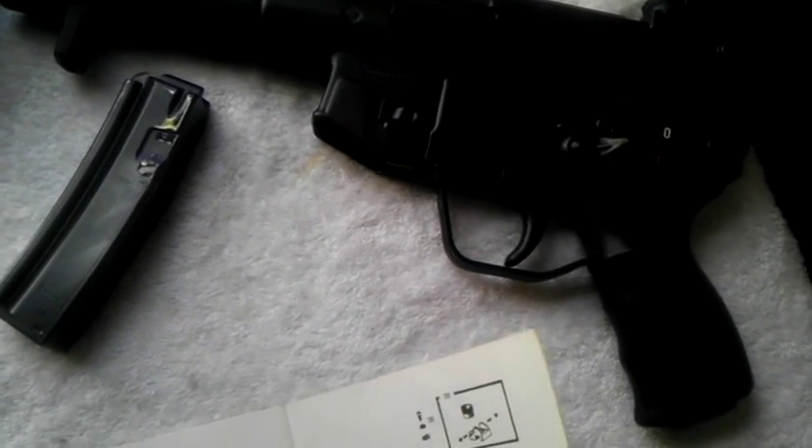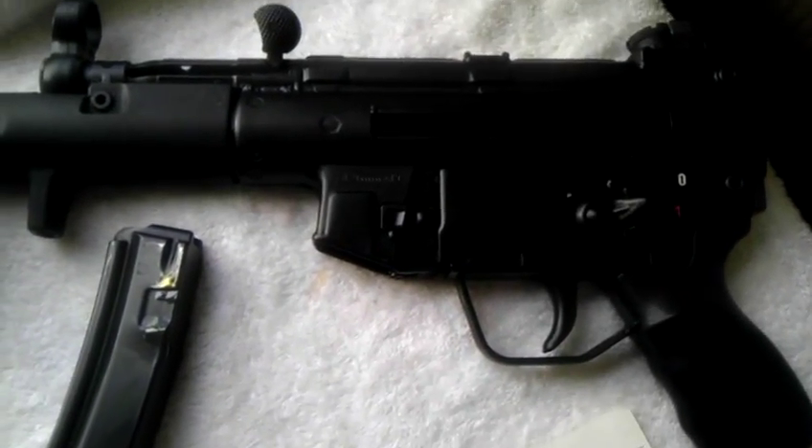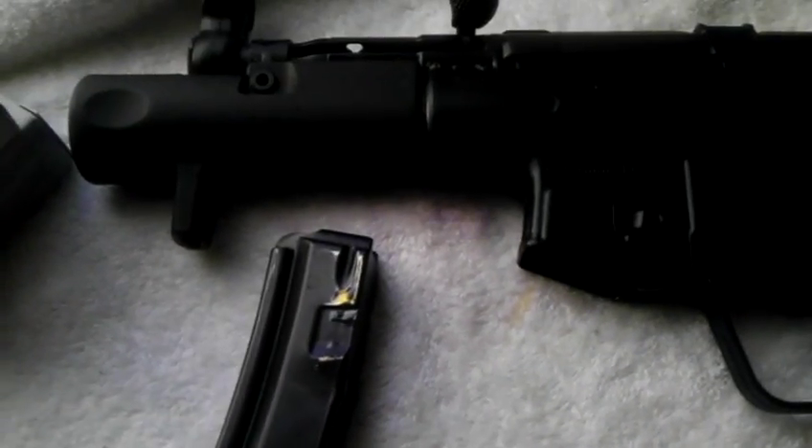This gun here I purchased right around 1990. This is a 9mm by 19 recoil-operated, delayed roller-locked bolt system. It has a 15-round magazine, and I also have a 30-round magazine that also came with it.